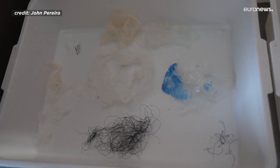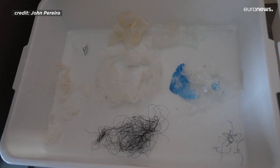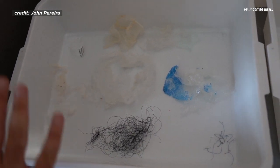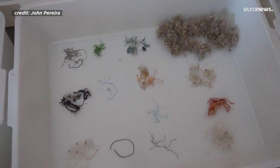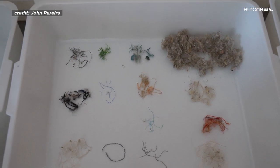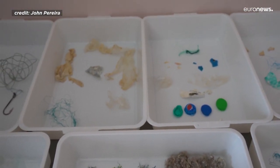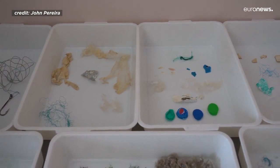Each tray contains samples collected from an individual turtle, so each one of these comes from only one sea turtle. As you can see, turtles tend to ingest mostly threads and sheets, which mostly consists of plastic bags, food wrapping, ropes and rope monofilaments, and other items of that nature.